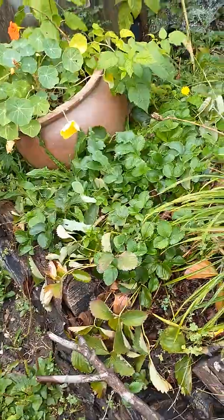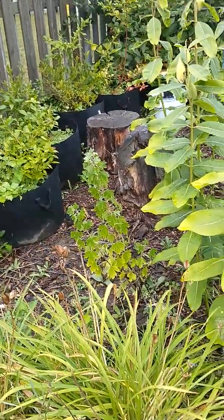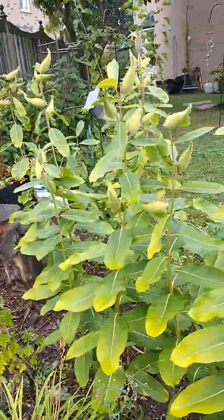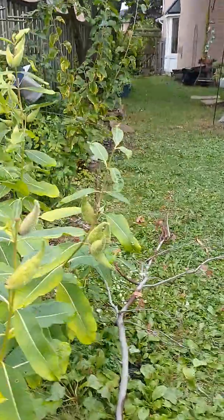My strawberries, and my blackberry plant over there, and my blueberries, my daylilies — look at this, guys. We had so many butterflies this summer, it's really beautiful.